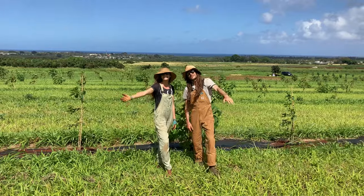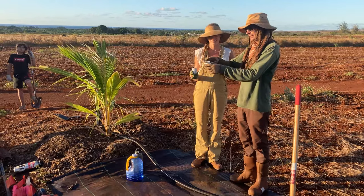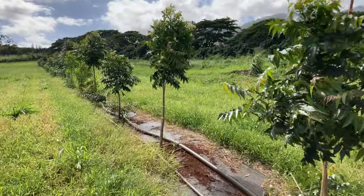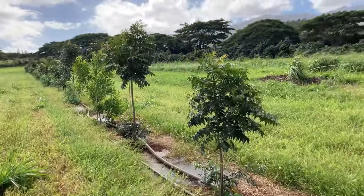We feature a farm with a recent windbreak installation, as well as pro-tips from the farmers to help guide planning. A windbreak installation is a great co-management practice to consider for your farm, with benefits to conservation, production, and food safety.